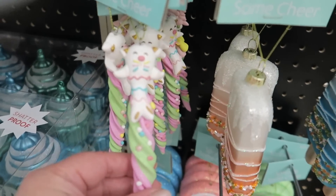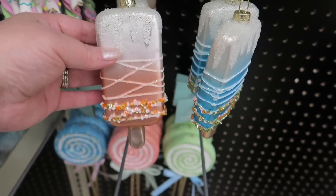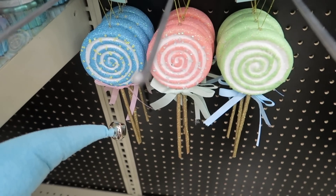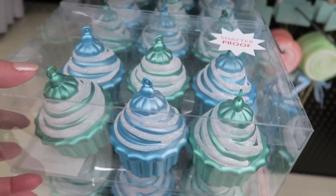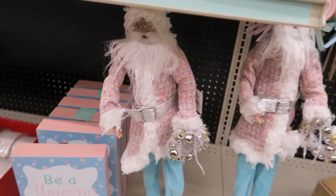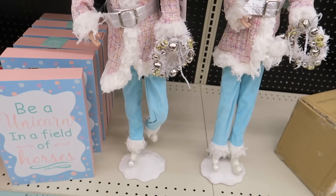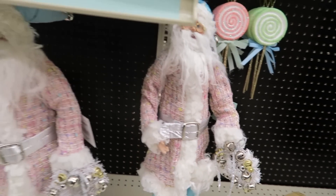They have this little catfish type thing on a piece of candy — popsicles, lollipops — and these are all glass too. You can get six cupcakes for $7.99. And then this Santa who is decked out in pastels — he is $39.99.